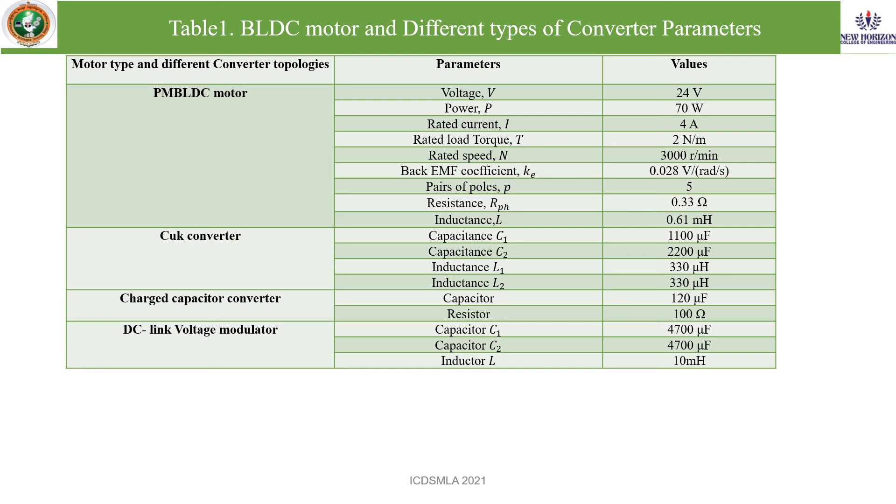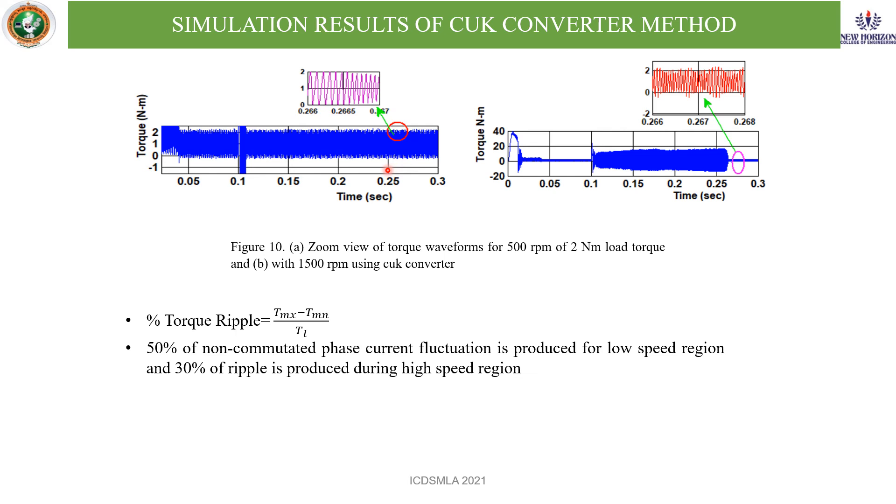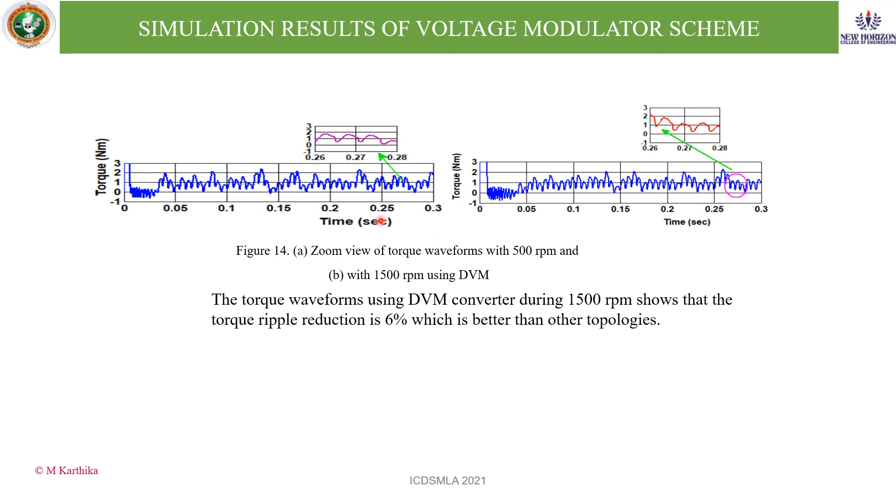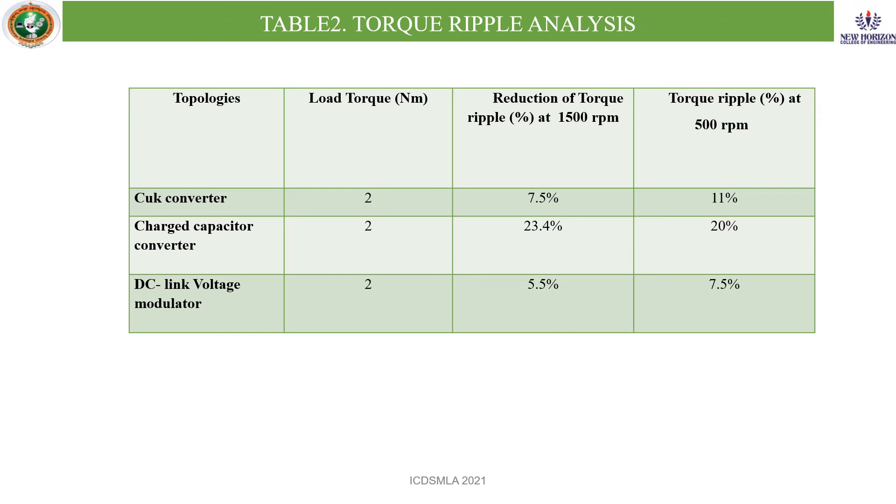The simulation results of the Cuk converter show that during the low speed range it produces high torque ripple, and during the high speed range the torque ripple is minimized. In the case of the charge capacitor, the torque ripple is increased compared to the Cuk converter. Under the DVM method, the torque ripple is minimized better than the previous two methods, making it the best suited method for the BLDC motor. Torque ripple analysis shows the DC voltage scheme achieves 5.5% reduction during high speed and 7.5% during 500 RPM.